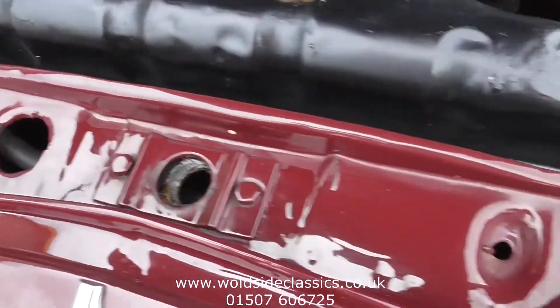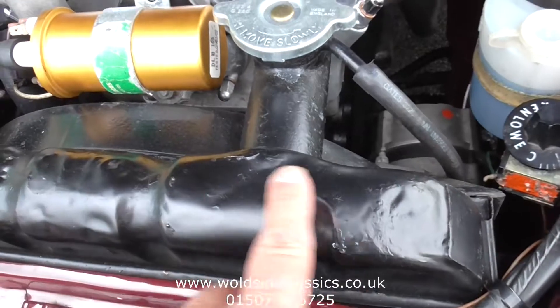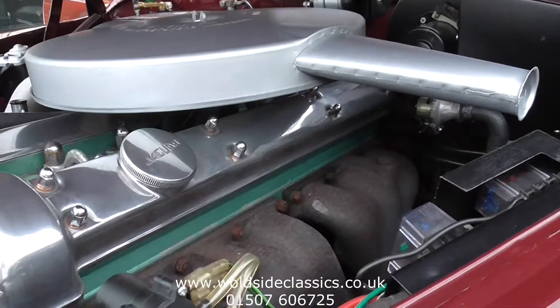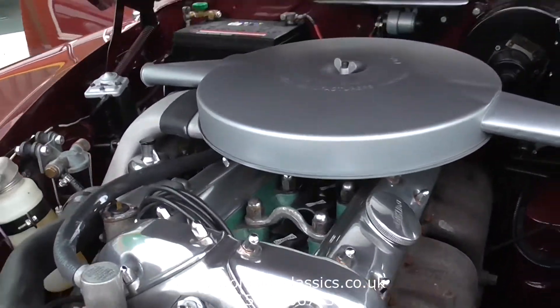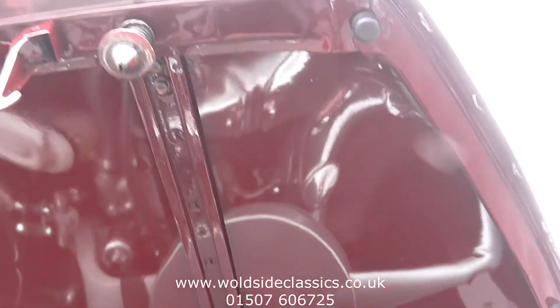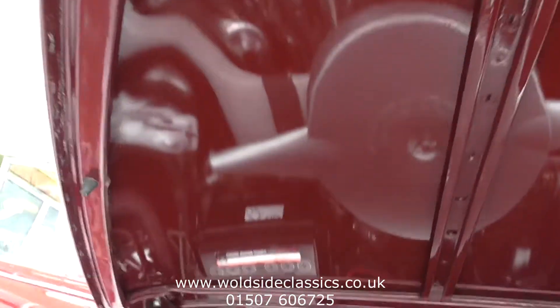Just nice, not over-detailed. Some minor dents on top of the radiator there. Nice and shiny on the rocker covers, green cylinder head. And also under the bonnet the paintwork is nice and shiny, not under-sealed.